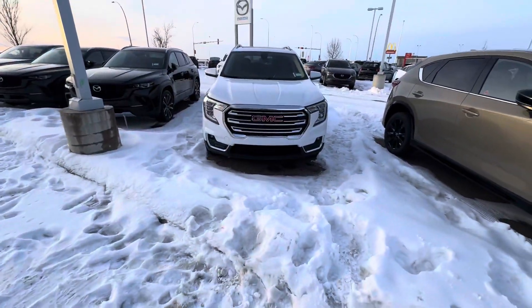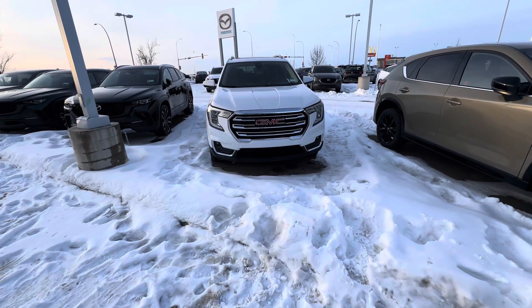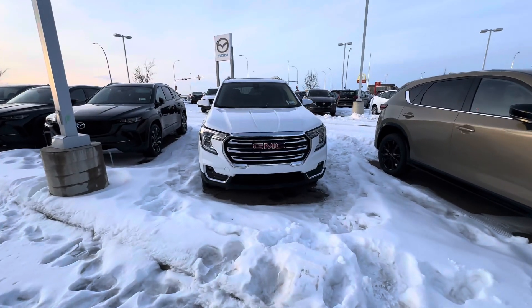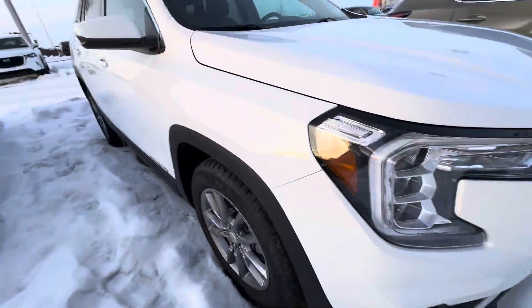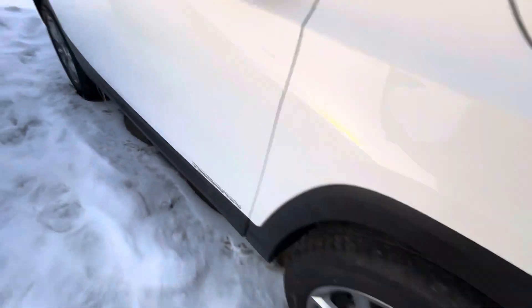Hey Michael, Alex here at LA Mazda — wants to make a quick video of the stunning 2022 GMC Terrain you acquired. Nice keys, remote starter on the key. Beautiful vehicle, body is in great condition, tires and rims are fantastic as well.